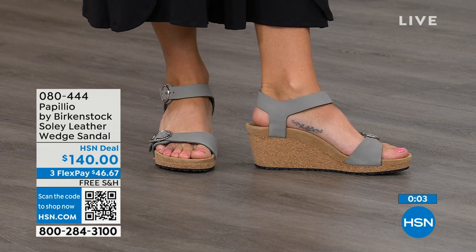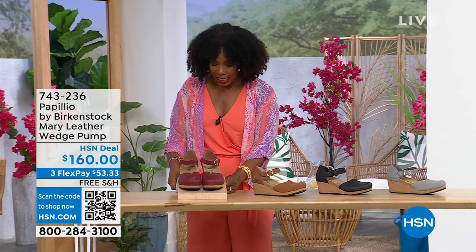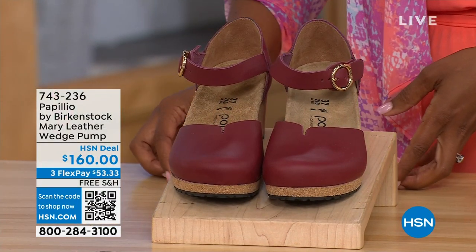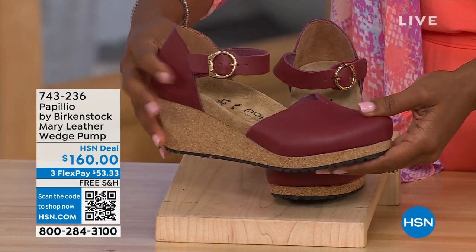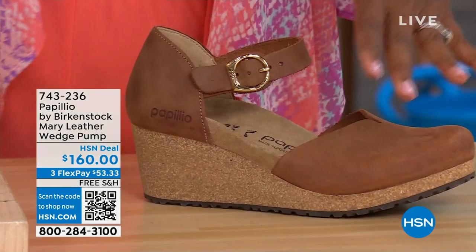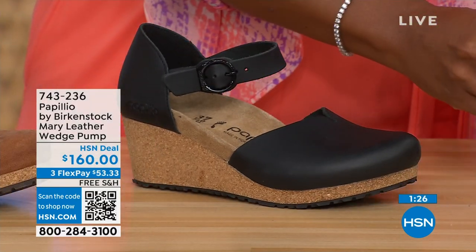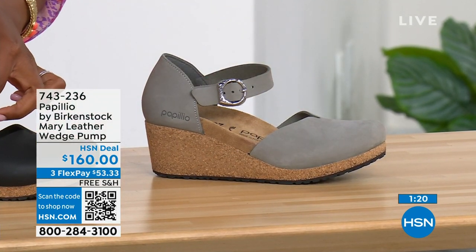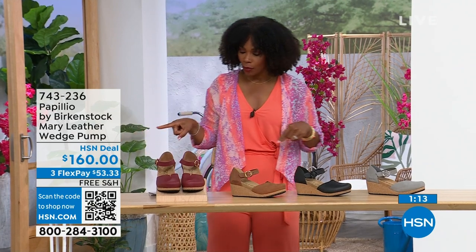Since we're talking wedges — those are called the Solely. These are called the Mary Janes — Papilio by Birkenstock, but in a Mary Jane style. We all know the Mary Jane style, maybe since we were kids. Now we've got them in Birkenstock in a wedge. Colors include Wine, Cognac, Black, and Dove Gray. Dove gray has a silver buckle, black has a black buckle, and cognac and wine both have gold buckles. Sizes five to eleven and a half are available.